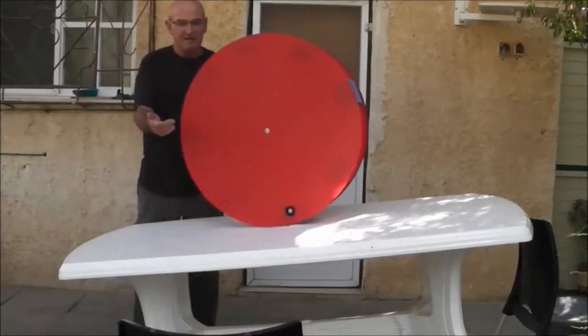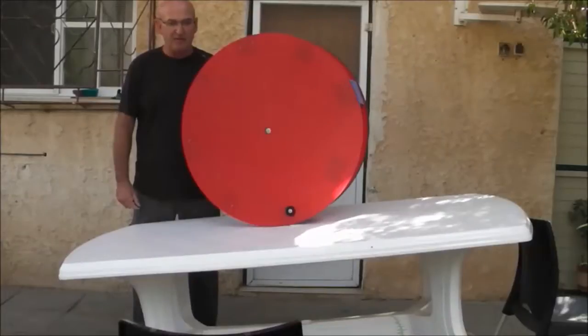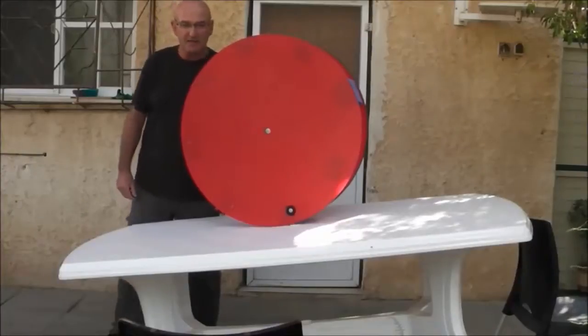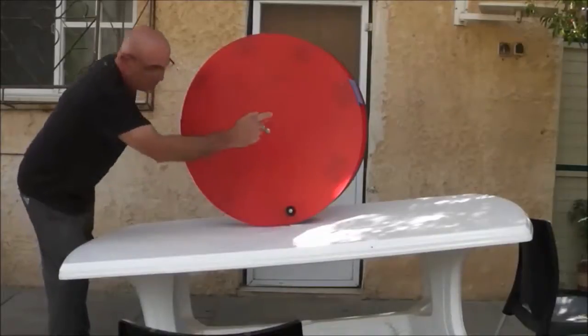The wheel stabilizes after moving back and forth for a while, when the heavy object comes to rest at the lowest point possible, where the ring of the wheel touches the table. Again, the blue circle marks this position.